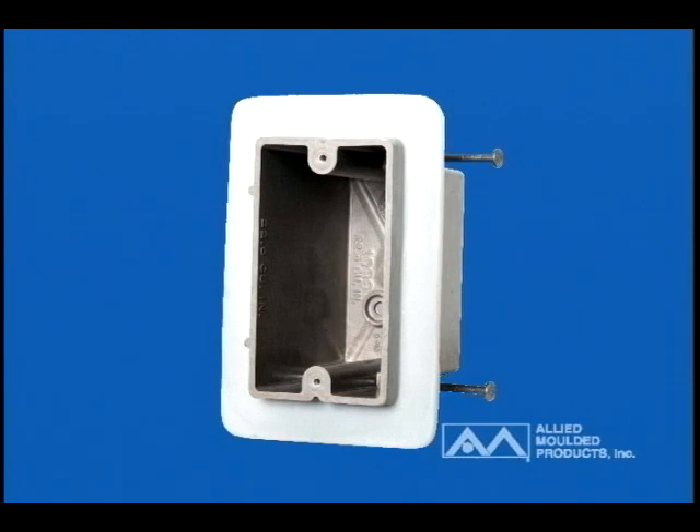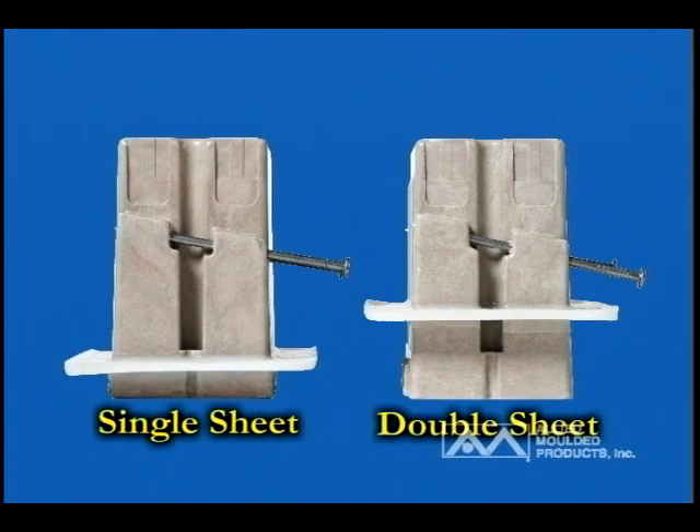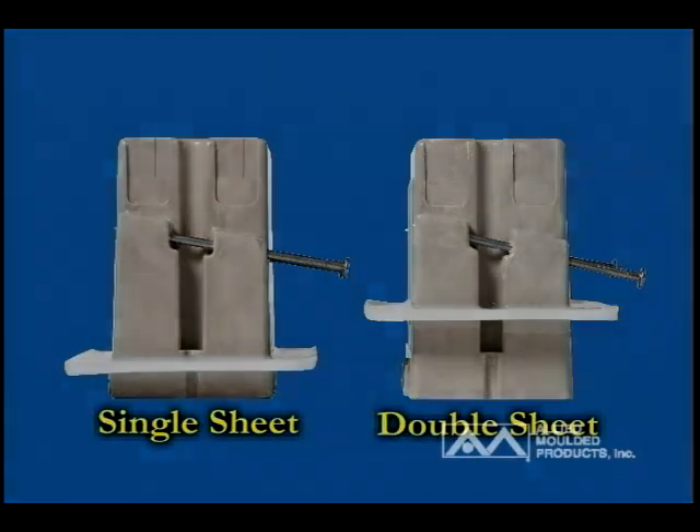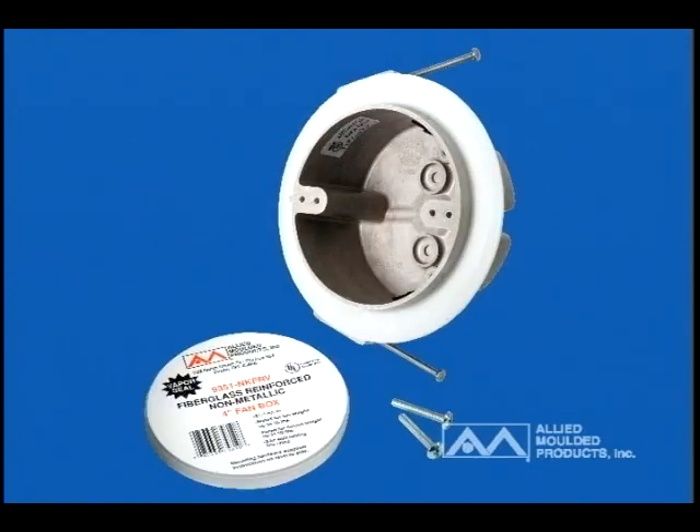Allied Molded's patented vapor seal wall boxes range in size from single gang to five gang, and they can address single sheet and double sheet rock applications. There are both round fixture support ceiling boxes as well as fan-rated type boxes that can be installed with nails or bar mounts for multipurpose possibilities.